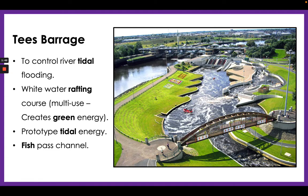Finally for our River Tees, this is the Tees Barrage — a very impressive piece of infrastructure, all designed to control river tidal flooding. As the tide comes into the Tees it could often cause flooding, but not anymore because the Tees Barrage can close its gates to stop that tidal water causing a flood. There is also an international white water rafting course there, as you can see.